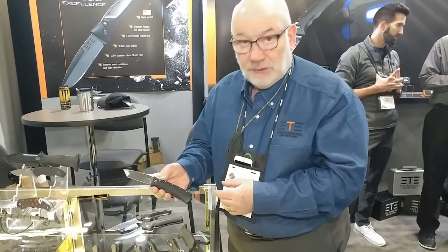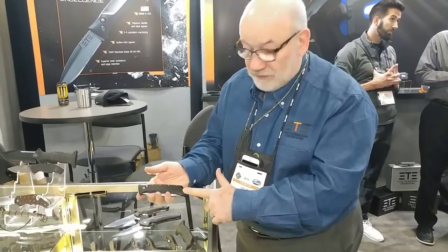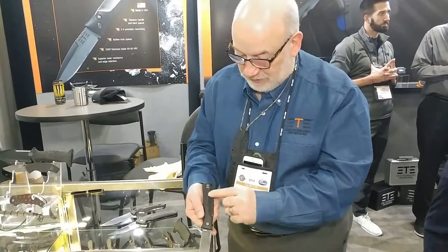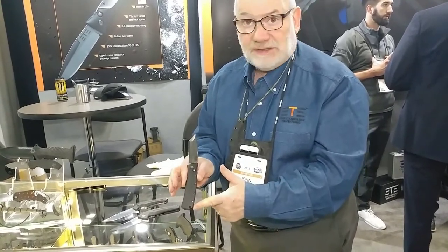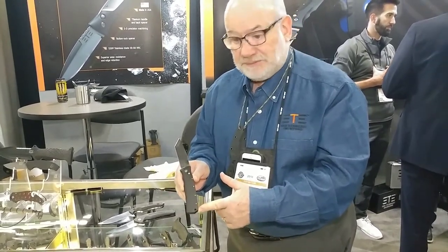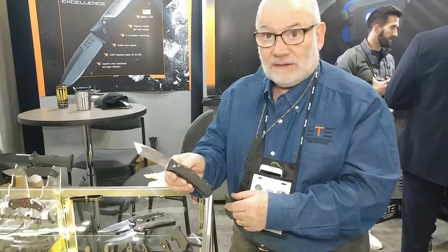This is an example of one of our beautiful new fully automatic knives, made in the USA. It's got a titanium handle, button activator, an S30B blade, precision machine titanium clip, and three-dimensional CNC machine handles. Beautiful knife — it'll be available by June of 2018, and this was designed by Jorge Boazio, one of our design engineers.